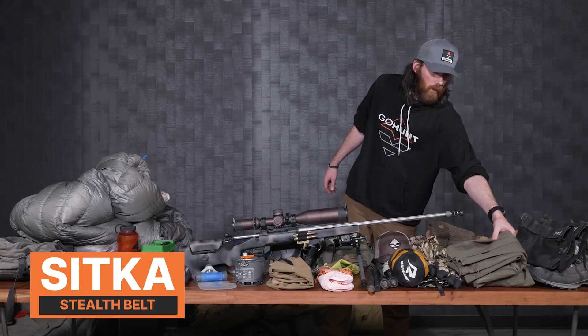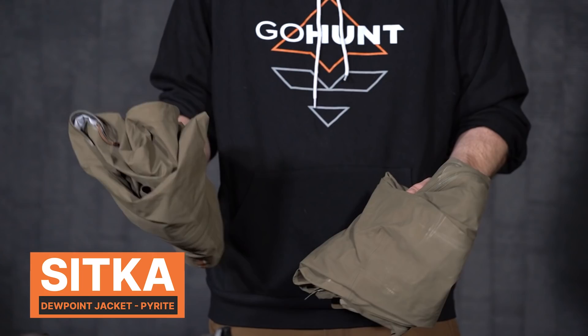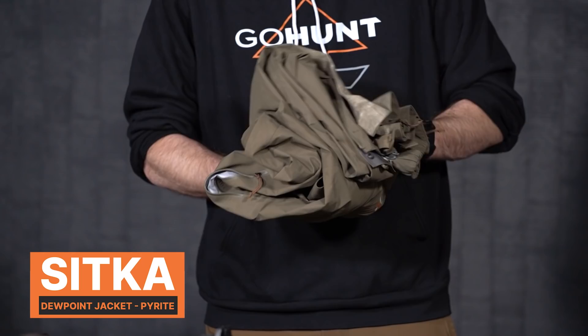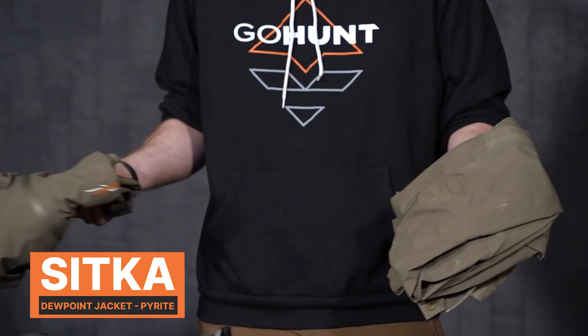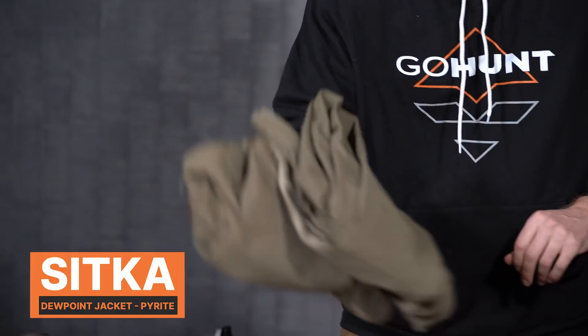For rain gear, since this is a spring hunt I'm hoping we get some weather so it's not super hot and bears will be more active — maybe some rain or snow. I like really lightweight pieces, so these are just the Sitka Dewpoint rain jacket and pants in the pirate color. These are the updated ones from a couple years ago — a little lighter and more durable. I don't really use rain gear much, but in a complete downpour I still want to be able to hunt, so I keep this in the top of my pack for easy access.